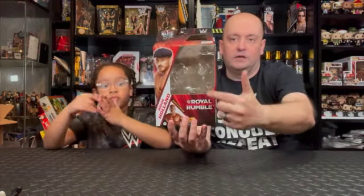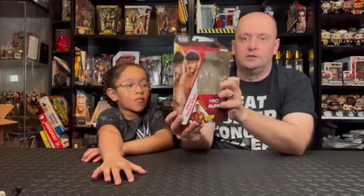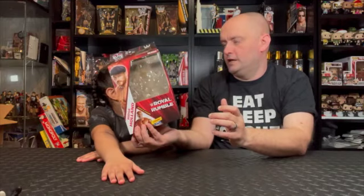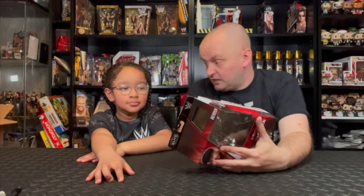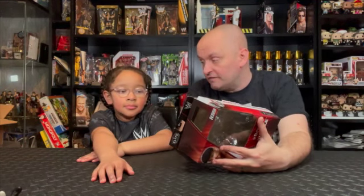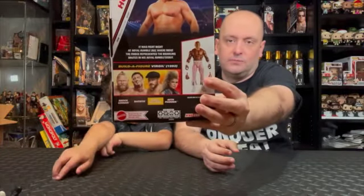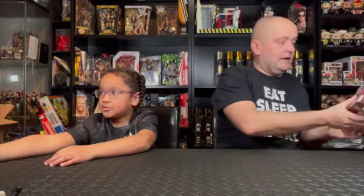Next up is Beth Phoenix - only the second Elite figure of Beth I can think of. I think there's one from the Decade Dominance Elite series in all green with the women's title. This is from one of her Royal Rumble appearances. She's from Buffalo, New York, she's 5'7" in height, and her finisher is the Glam Slam. On the front of the box there's a big window, Royal Rumble logo, Beth Phoenix, Virgil, Elite logo, WWE logo, True FX. And more spiel on the back.